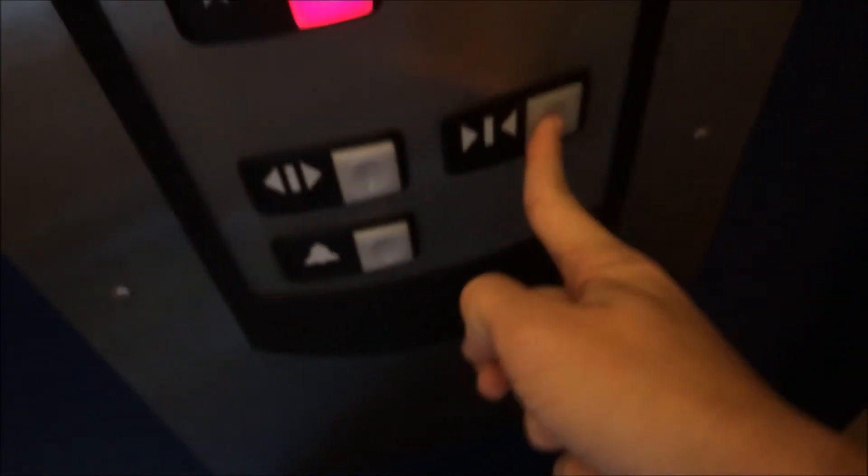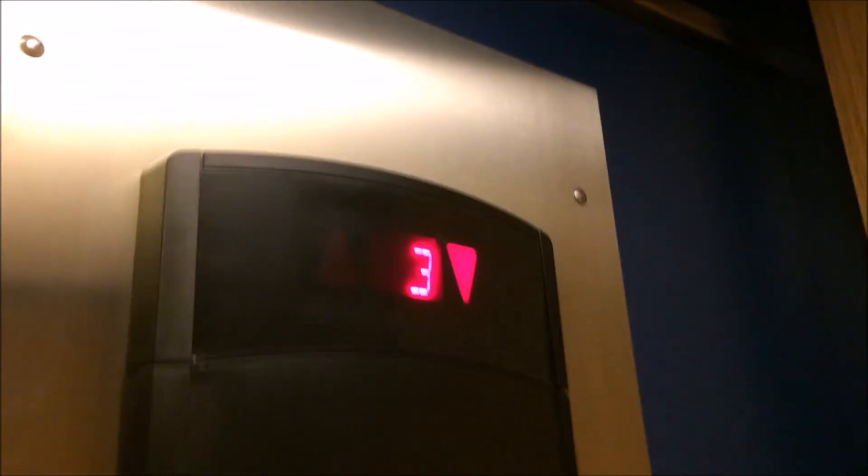It's a very nice elevator, very nice. Take it down to one. That famous Schindler sound that everyone loves. The only time door closed works on a Schindler is if it's in fire service — it's like the only time.